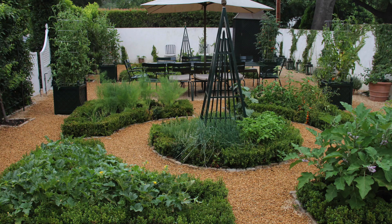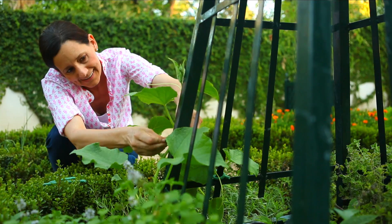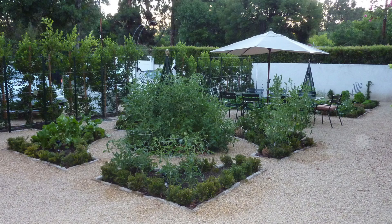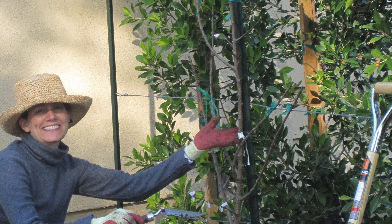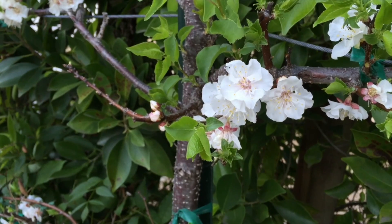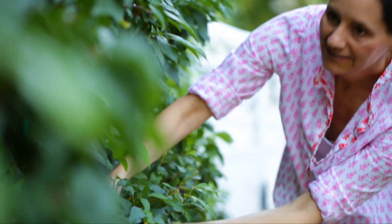We also added obelisks in the center of each parterre. That created really nice architecture so that when things were not growing in the garden, you still had structures to look at — but they also play double duty because they're great for growing cucumbers or beans, and any type of climbing plant will grow up on there. Once we had the garden for about a year and a half, we wanted to add some fruit trees, but we didn't have a lot of room. So we did what the Europeans always did and we espaliered them — pruning and training the tree to grow outward. Now we have two apricot trees, two plum trees, and two nectarine trees that would be really hard to have if they grew upright.